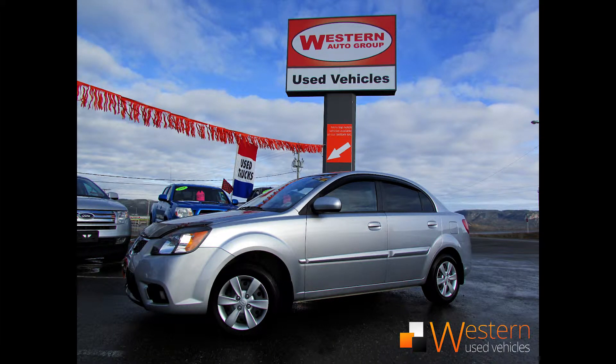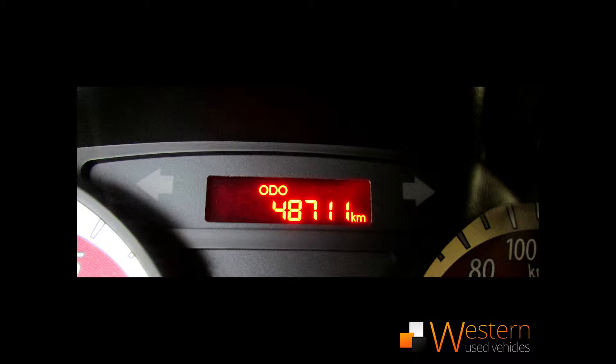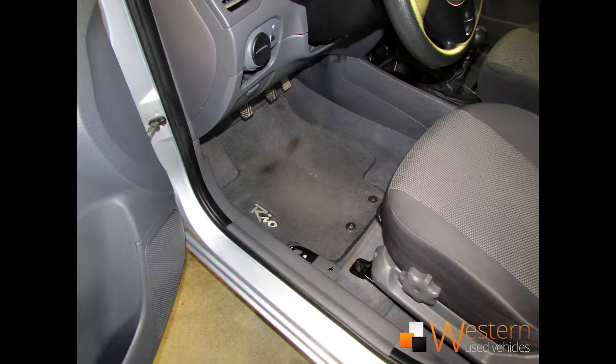Good morning, folks. Zach Thomas here at Western News. This is a 2010 Kia Rio standard with just under 49,000 kilometers on it. This vehicle is the least expensive fully inspected car that we have on our lot.